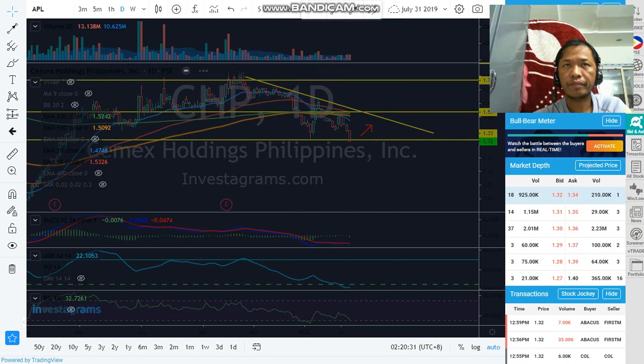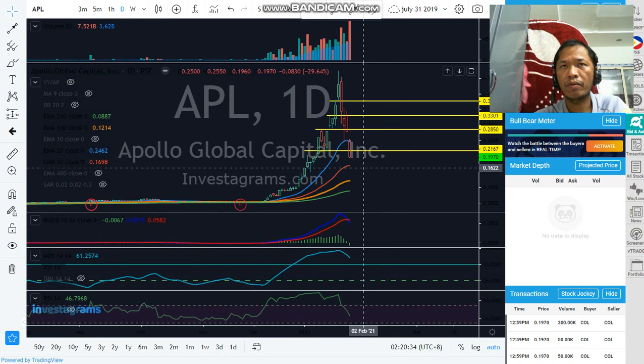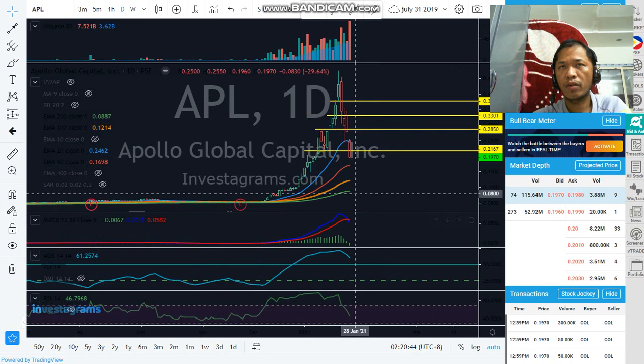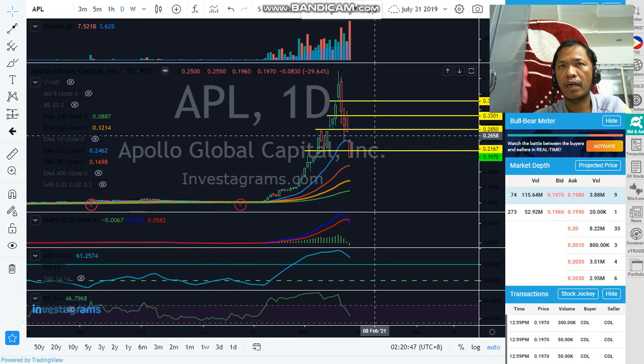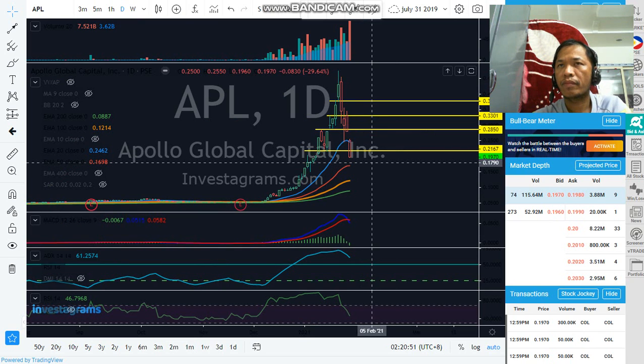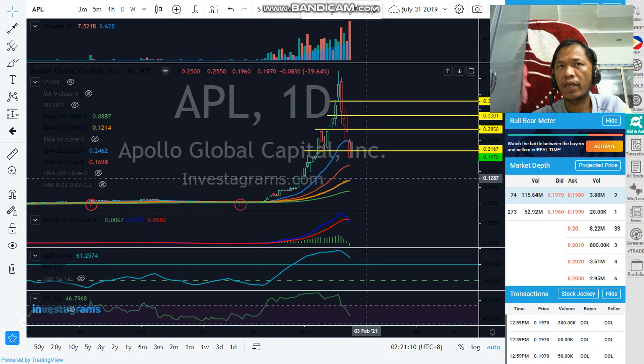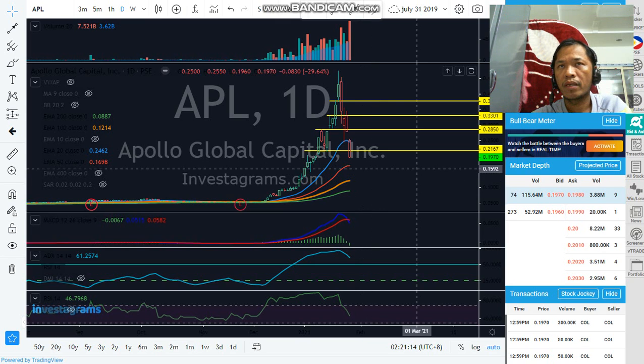The next one is EPL. EPL is going down now and is below EMA 20. We need to watch if there is a bounce at EMA 50. Take note: the MACD is crossing the signal line, so we need to see if there is a bullish setup for EPL. You can reduce the time frame to the one-hour chart or five-minute chart for a closer look. But in the daily chart, we will see if there is a bounce at EMA 50. If not, it's not good — it will go back below EMA 50. That's all for today. Thank you and God bless us all always.